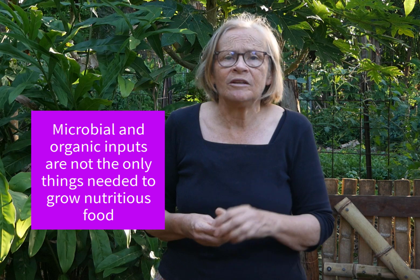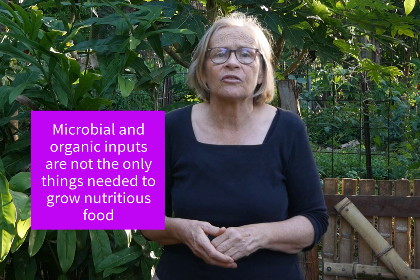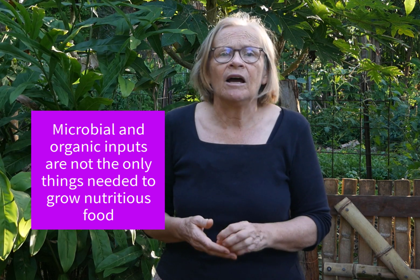The research findings show that organic matter levels and microbial activity in soil are indicators of the potential nutrient value of food. But that doesn't mean we will necessarily grow more nutritious food by simply applying inputs like bio-fertilizers, compost, and mulch. They are not the only things needed to improve our soils and make our food more nutritious. Solely relying on inputs to give our plants all the necessary nutrients just isn't ecological.